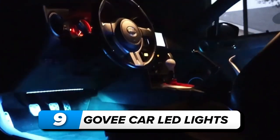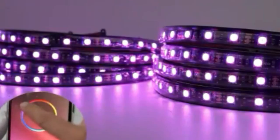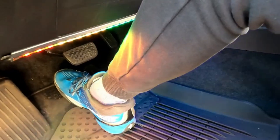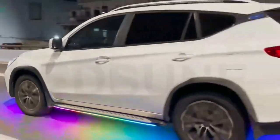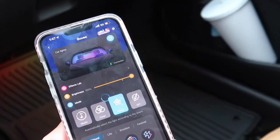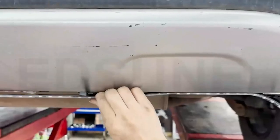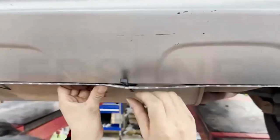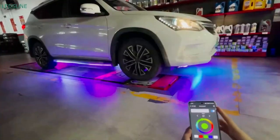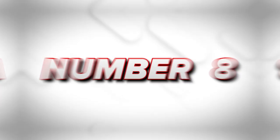Number 9: Govee car LED lights. Vamp up your driving experience with Govee car LED lights. The DIY mode, accessible via the Govee Home app, boasts 16 million color options, letting you craft a unique ambiance for your car. Engage the dynamic music mode, syncing the lights to your favorite tunes for a lively road trip. With smart app control, managing colors and brightness is a breeze. The two-line design ensures easy installation, connecting the strip lights seamlessly without exposed wiring — all for just $13.59.